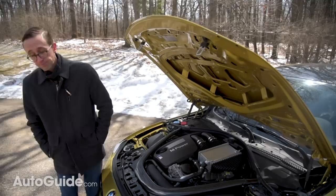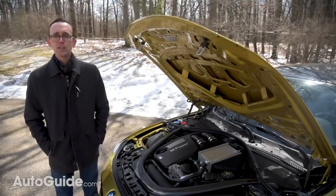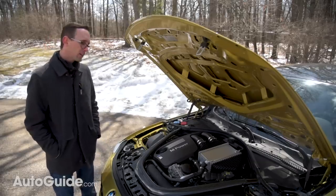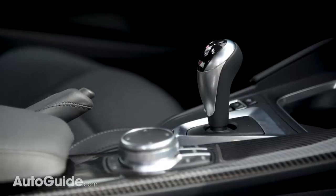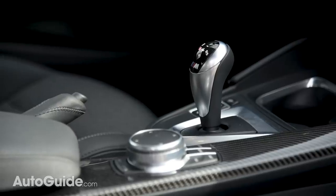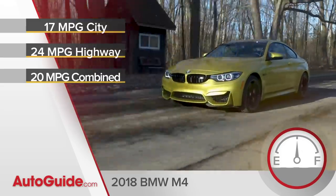Two transmissions are offered in the M4 and M3: a standard six-speed manual with a twin-plate clutch and carbon friction linings on the synchronizer rings, and the optional $2,900 M dual-clutch automatic with seven ratios. The DCT provides maximum performance along with respectable fuel economy — 17 mpg city and up to 24 on the highway.